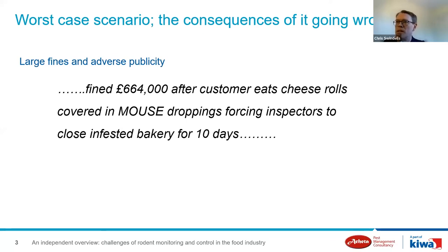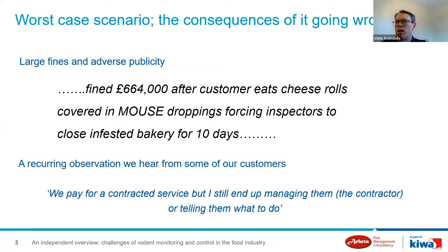It continues to be a challenge for many various reasons, and when it goes wrong it can result in some very large fines, adverse publicity, and damage to brand — not just for the food site itself but also for the contractor. In an extreme example, a large fine was awarded to a bakery after a customer allegedly ate cheese rolls covered in mouse droppings. One recurring observation from customers is that they often say, 'We pay for a contracted service but I still end up managing the contractor or telling them what to do.'